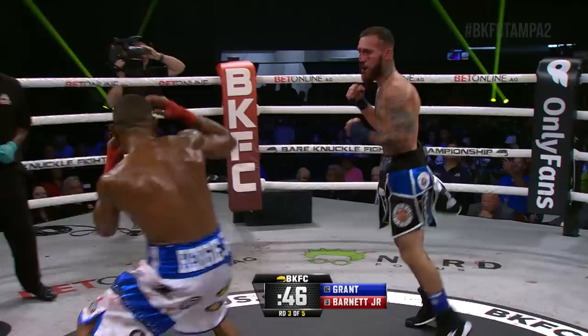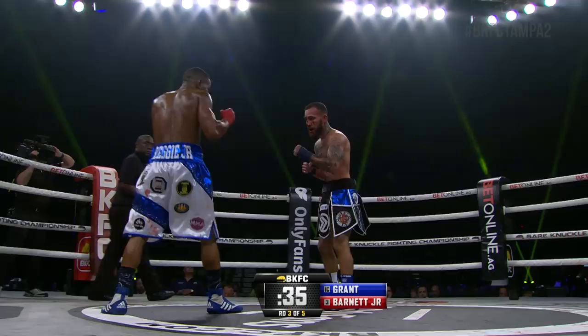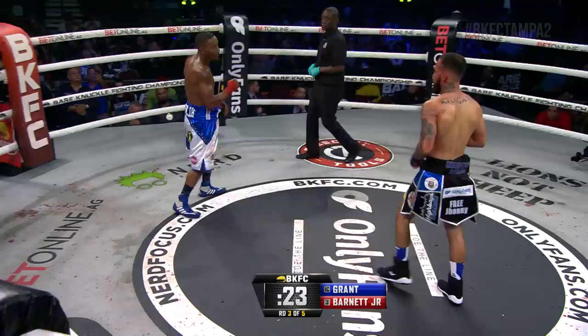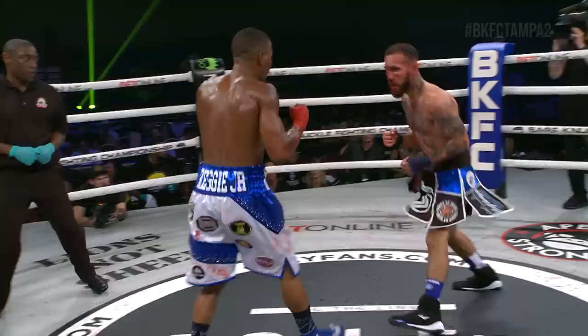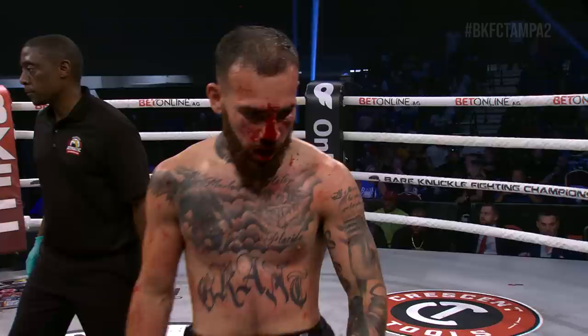Duck under again. Left hand partially got through from Grant. 40 seconds now remaining round three. One, two off the mark for Barnett, there's the jab. Right hand misses on the overhand from Grant. Step in left hand from Barnett. Barnett suddenly shaking his head no and Jared Grant — grab it with the right hand. Counter right hand again from Grant. Straight right hand from Jared Grant just before the bell. That ends round number three.